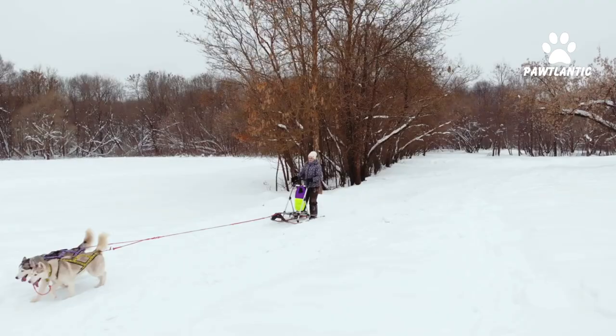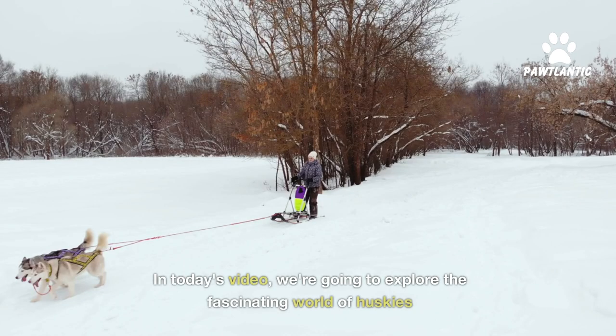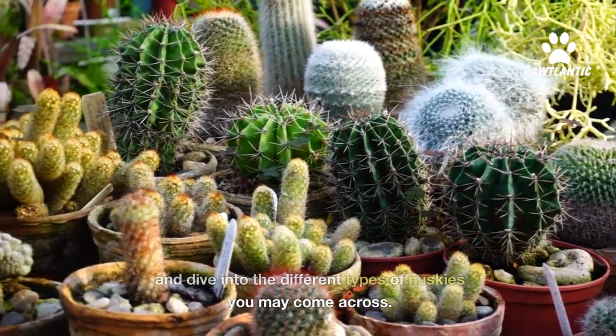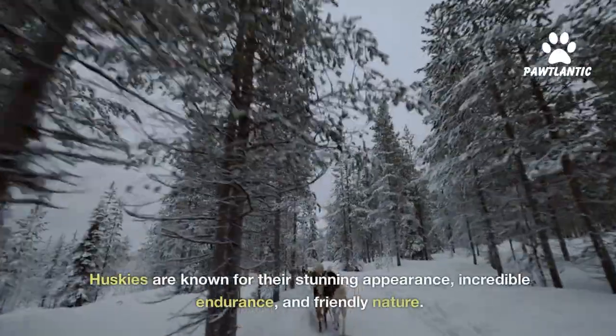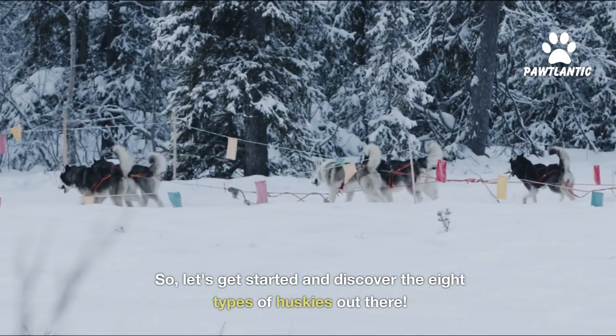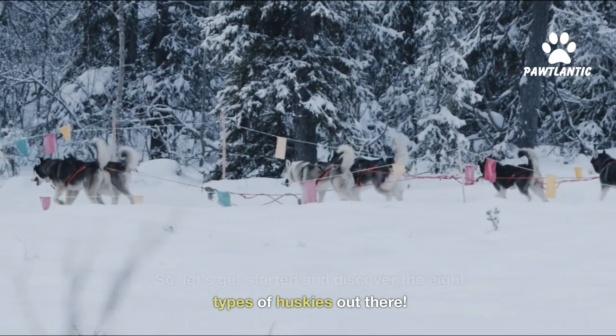Welcome back dog lovers. In today's video we're going to explore the fascinating world of huskies and dive into the different types of huskies you may come across. Huskies are known for their stunning appearance, incredible endurance, and friendly nature. So let's get started and discover the eight types of huskies out there.